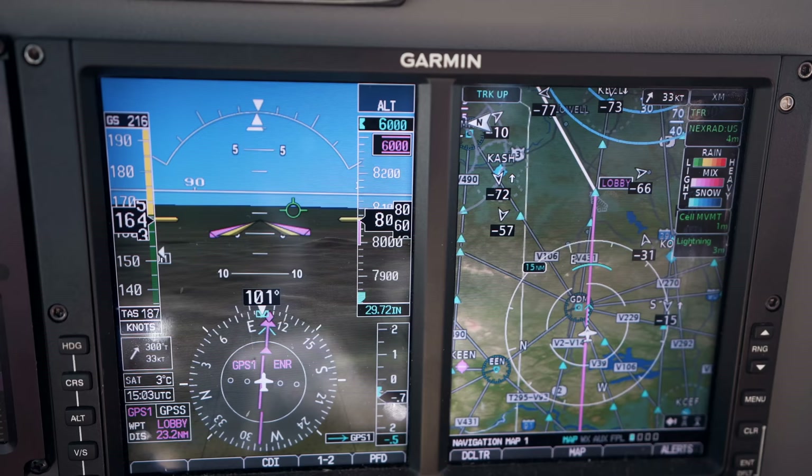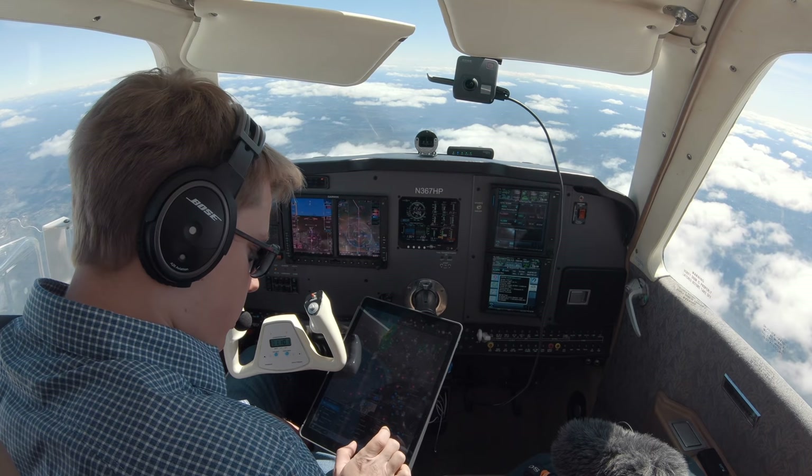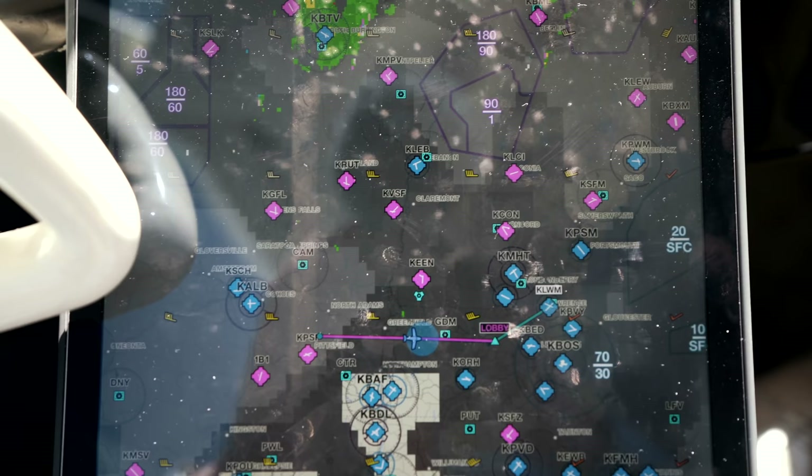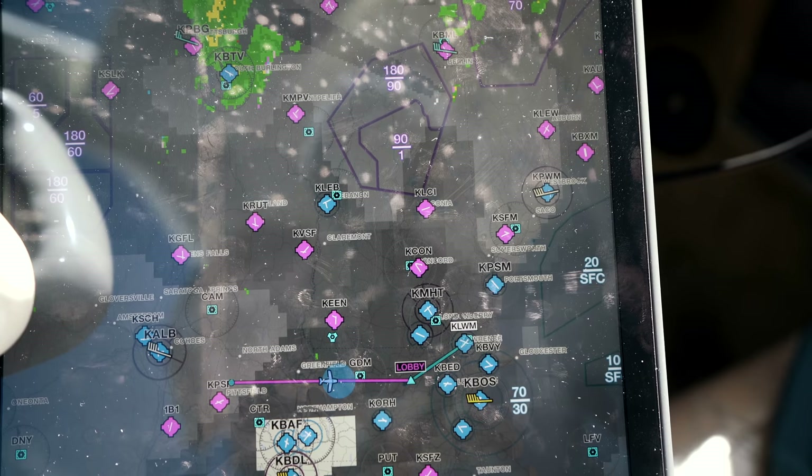Another thing: ADS-B has much lower resolution winds than Sirius XM. Sirius XM gives you winds aloft just everywhere, all these different points, whereas ADS-B only gives you winds aloft over major airports.